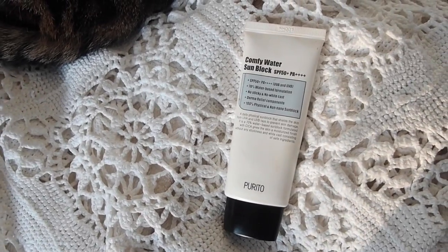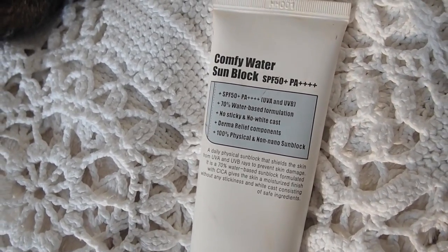On top of the moisturizer I'm going with some SPF - this is the Comfy Water Sunblock SPF 50 PA+++ water-based formulation by Purito, a Korean skincare brand. I was recommended it by Ethical M on Instagram because I'd mentioned the Hint Beauty Sun Prep, and she said this is really similar, a lot cheaper, and a higher SPF. I picked it up off Beauty and Soul on her recommendation and oh my goodness, this is amazing - it's my favourite SPF I've ever tried.